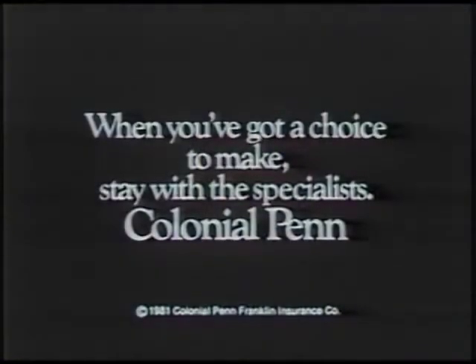Maybe it's because they specialized in people my age for so long. My health insurance is too important to trust to strangers. I'm staying with the people who stuck with me. Colonial Penn. When you've got a choice to make, stay with the specialists. Colonial Penn.